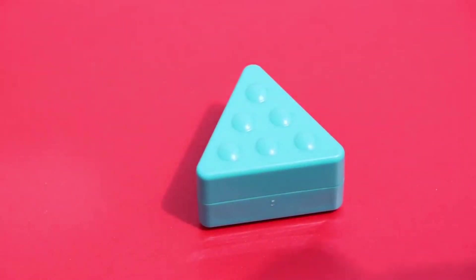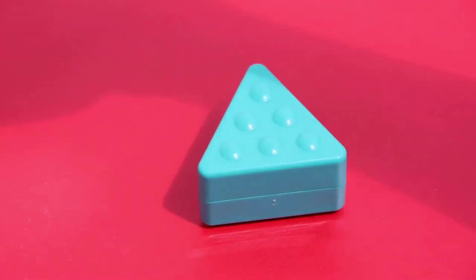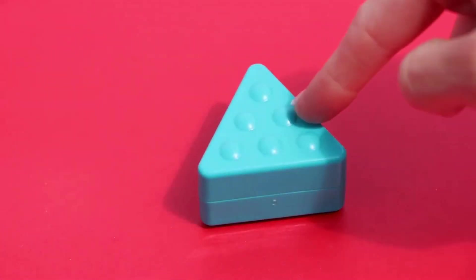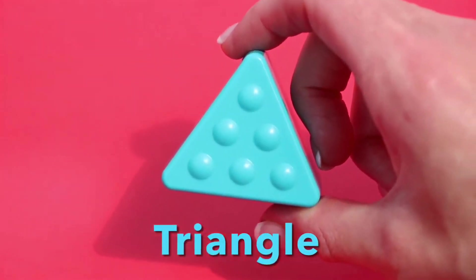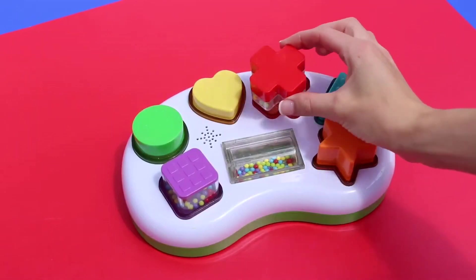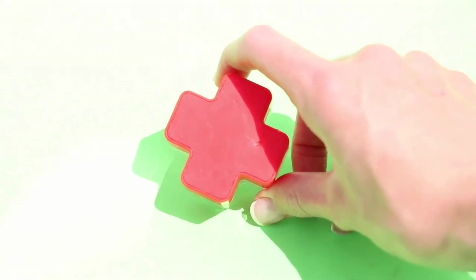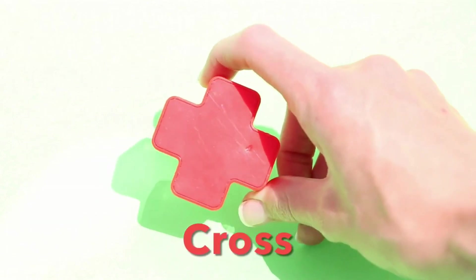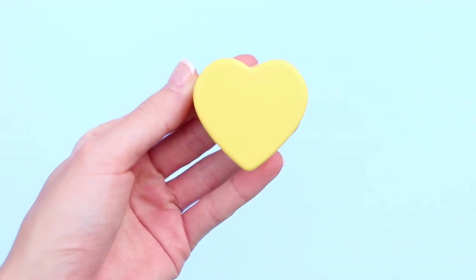One, two, three points, and one, two, three sides. It's a triangle! What shape is this one? This one has quite a lot of sides — it's called a cross.